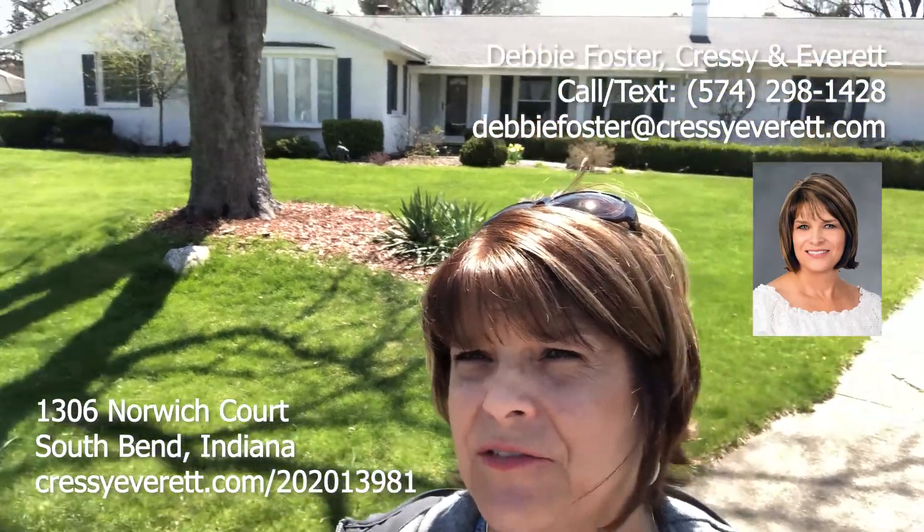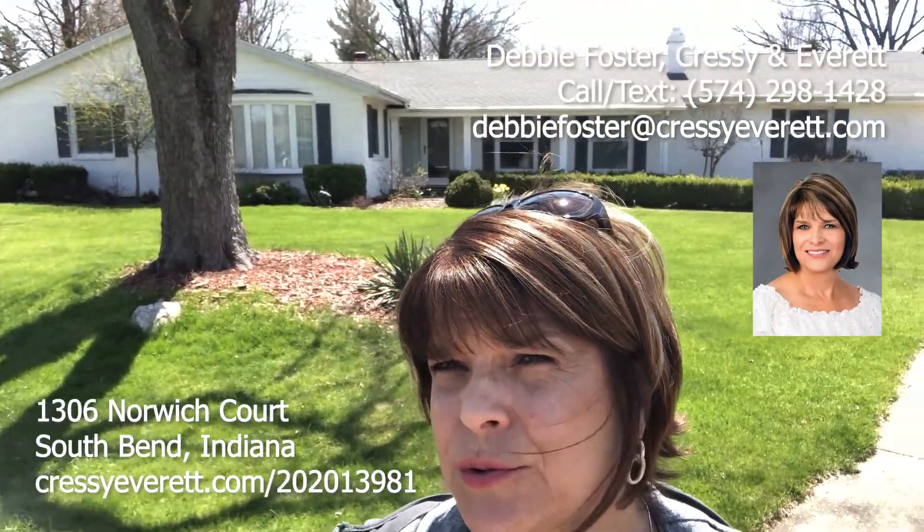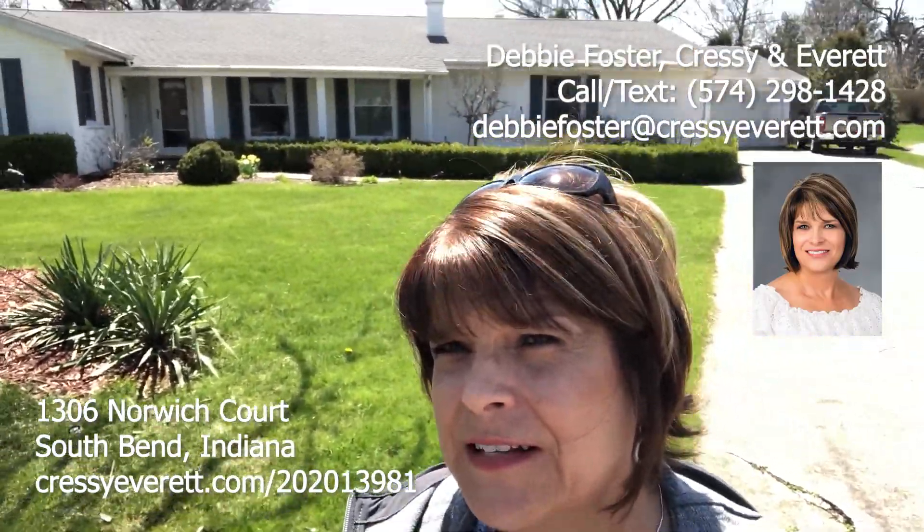Hi, this is Debbie Foster with Cressy and Everett, and I'm going to take you on a tour of a beautiful home in South Bend on Norwick Court. Let's take a look inside.